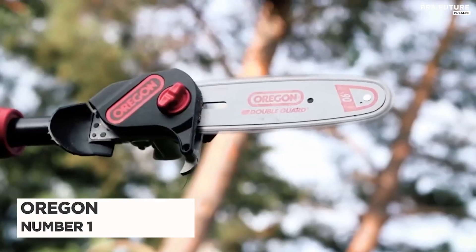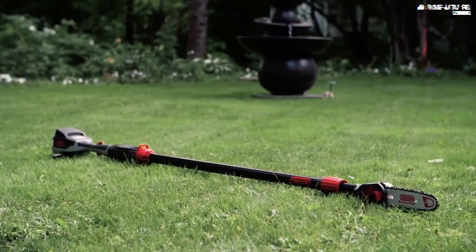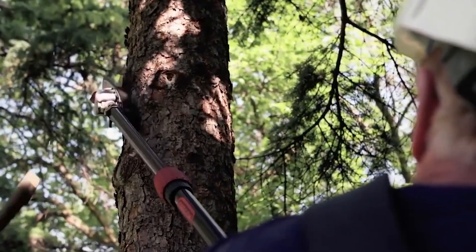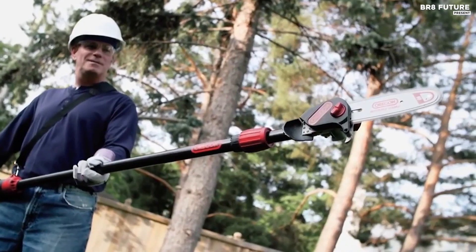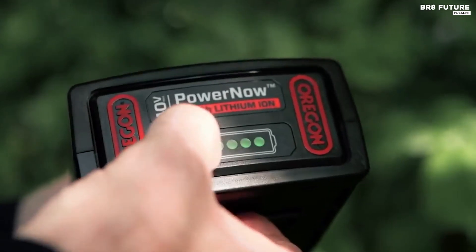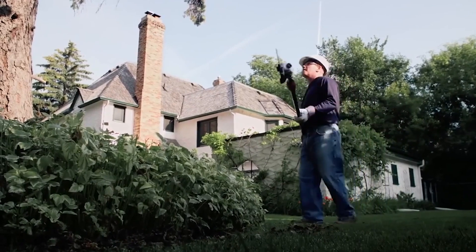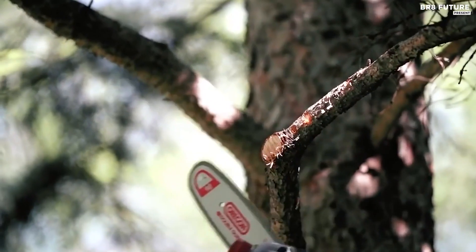Number 1: the Oregon Cordless Pull Saw. Upgrade your tree trimming game with this powerful tool, which boasts a long-lasting cordless battery that can deliver up to 500 cuts from a single charge. Included in the package are the tool, a 4.0 AH lithium-ion battery, and a standard charger. The lightweight design and tool-free extendable shaft offer increased agility and a reach of approximately 7 to 10 feet, with powerful performance and an instant start feature.